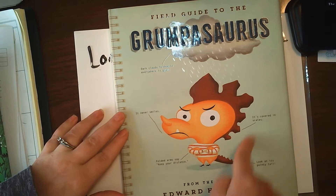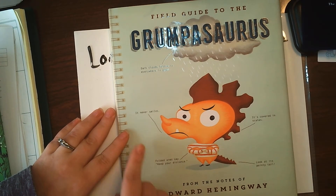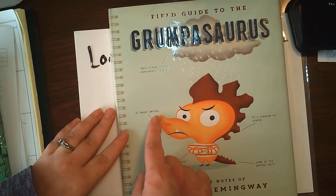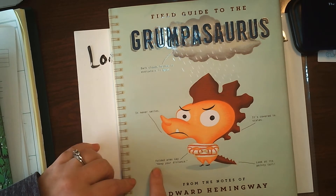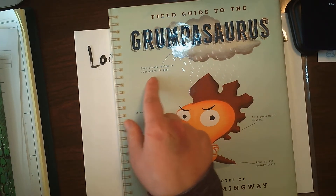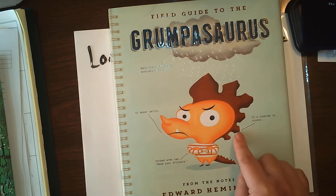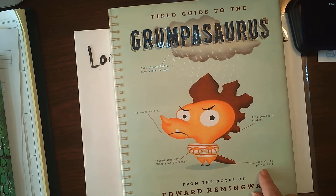I noticed that there's a picture of a grumpy looking dinosaur and it's got some lines going to it with something written here. It says it never smiles. This one says folded arms say keep your distance. And then there's a rain cloud and it says dark clouds follow it everywhere it goes. It says it's covered in scales, and then there's another one that says look at its pointy tail.